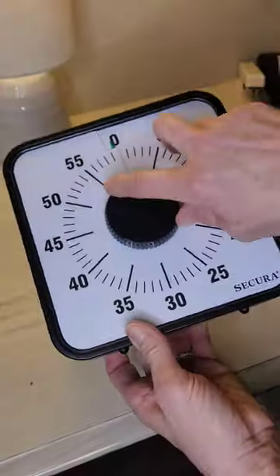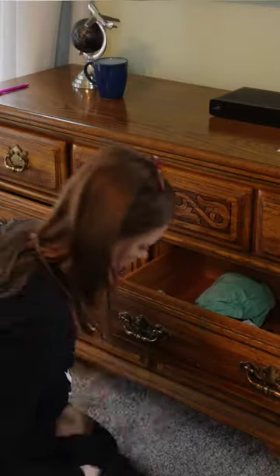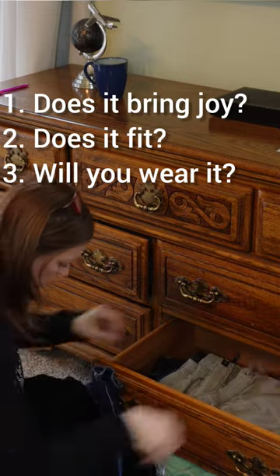Today's area of focus is all about clothing and dressers. Let's get that timer set for 15 minutes and begin. Use the same system that you used yesterday when decluttering the clothes in the closet — ask yourself these three questions and get rid of anything that you can't answer a yes to.